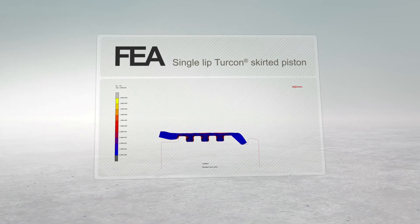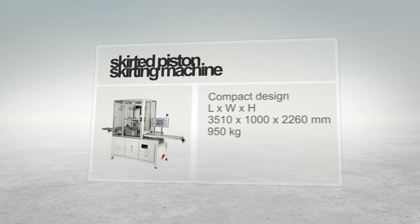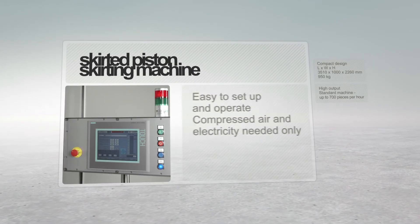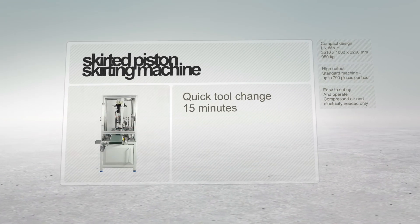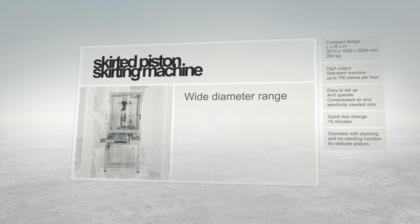To skirt pistons, Trelleborg Seeding Solutions provides sophisticated automated skirting machines. The machines are compact and can produce large volumes. Set up and operation is easy, with a quick tool change. The pistons can be stacked or handled singly, and the equipment can handle a wide range of diameters.